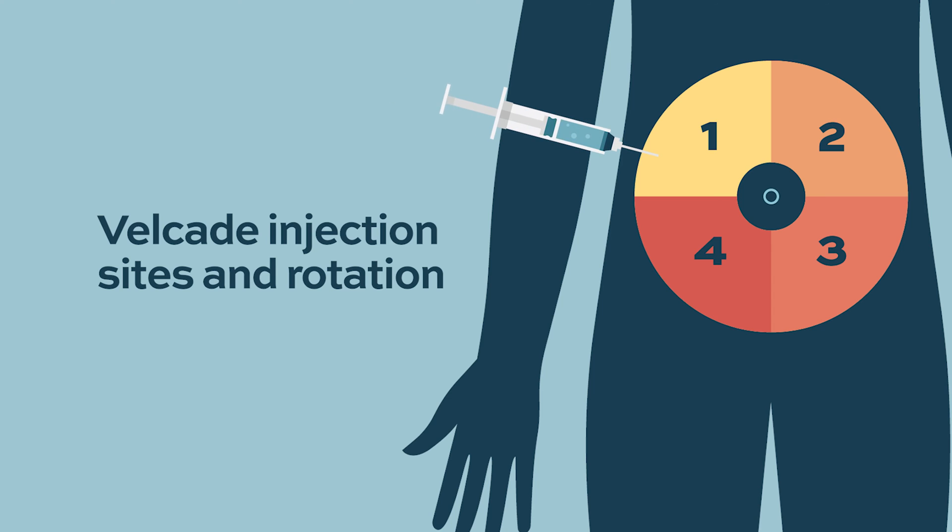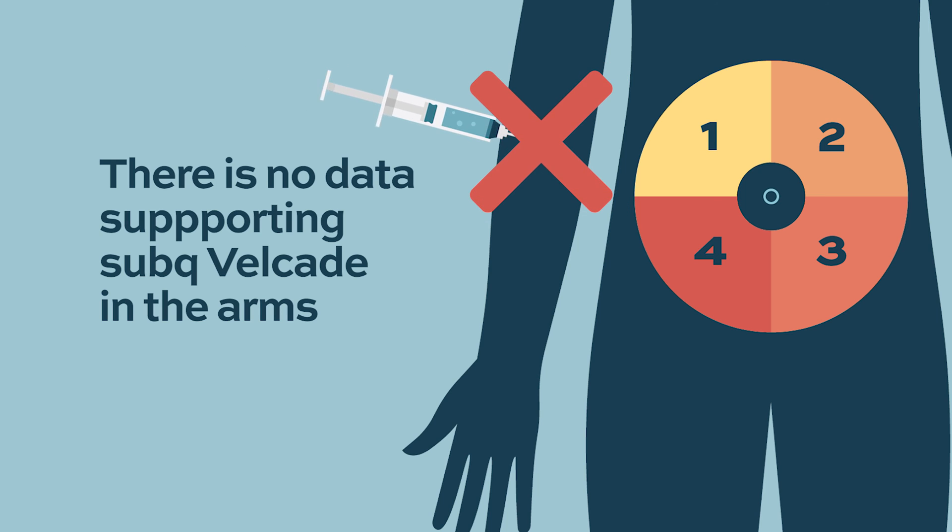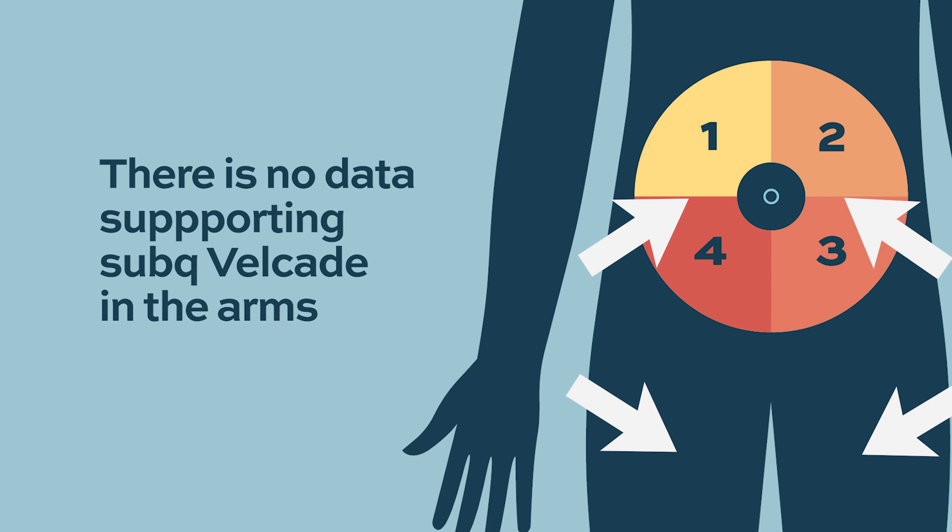Velcade injections are usually given in the stomach, and the injection sites are rotated so patients don't experience reactions or pain. It can sometimes be rotated to the thighs or arms, but most of the time it is given in the stomach. It is important to note there is no data from clinical trials supporting subcutaneous Velcade administration in the arms. The four sites studied are the right and left abdomen and right and left thigh.